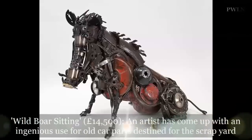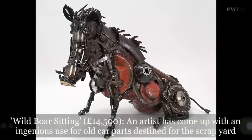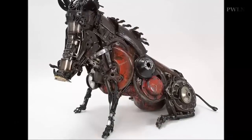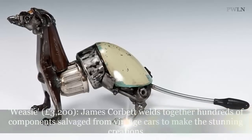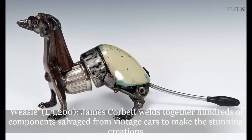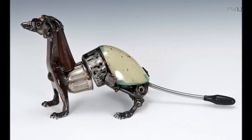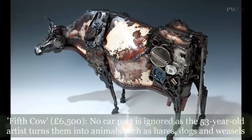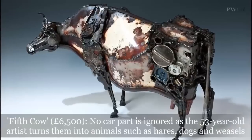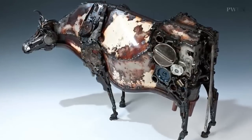An artist has come up with an ingenious use for old car parts destined for the scrapyard, turning them into astonishing animal sculptures. James Corbett welds together hundreds of components salvaged from vintage cars to make the stunning creations, which are uncannily lifelike. No car part is ignored as the 53-year-old turns them into animals.